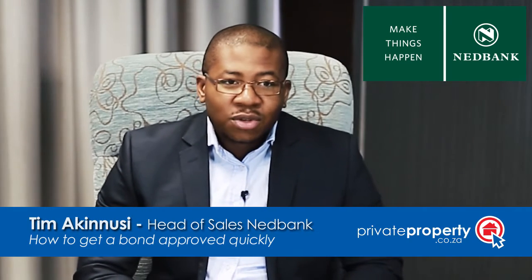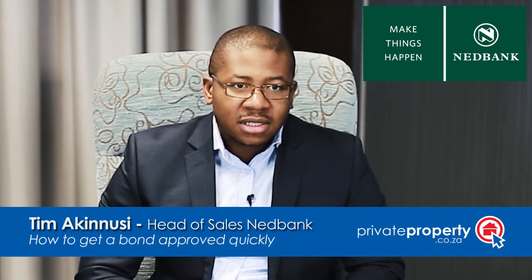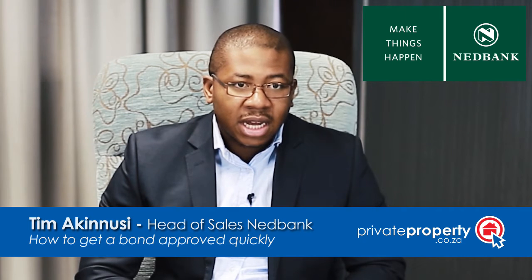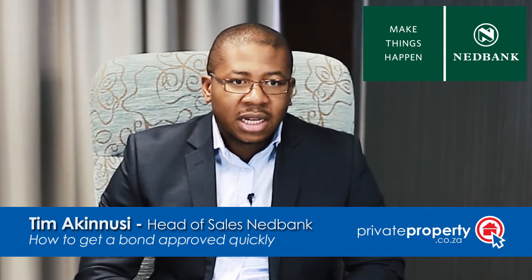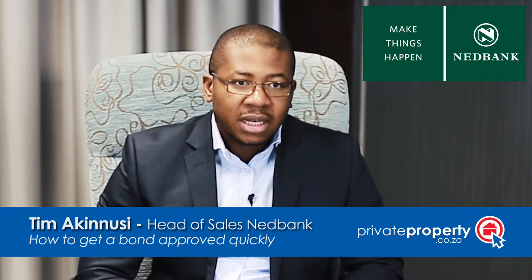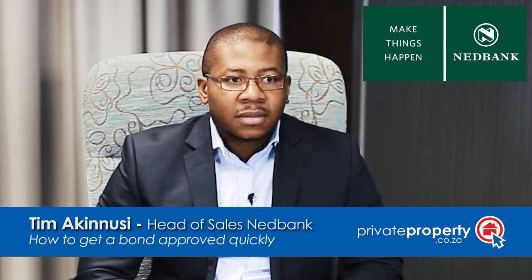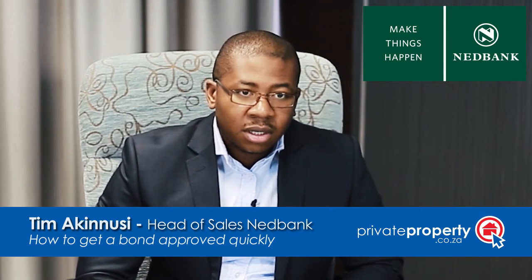So if you'd like to get your bond approved within hours, a couple of things that you would need to do to make sure that that happens is that following the agreement that you have with the seller around the place, you would need to have a signed offer to purchase, usually known as an OTP. You would bring that document together with your payslip and a copy of your ID, and in certain instances a bank statement as well.